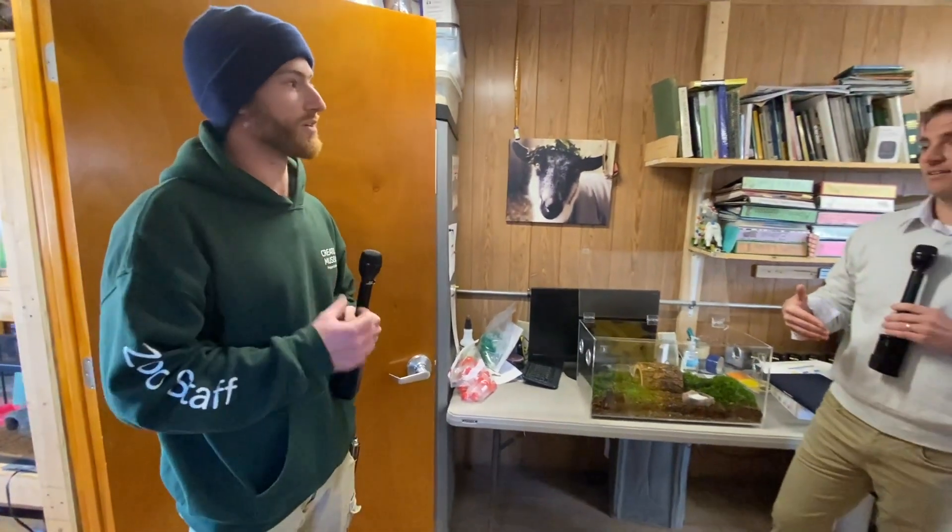We do have a Goliath bird-eater in our collection here, and it is ultra-aggressive — she is very aggressive. I would not recommend a Goliath bird-eater as a pet tarantula. This one, comparatively, is pretty docile.